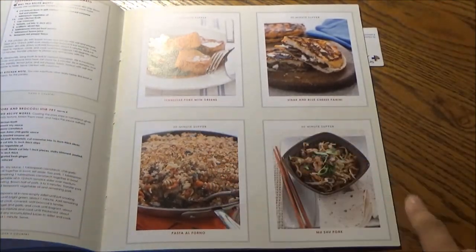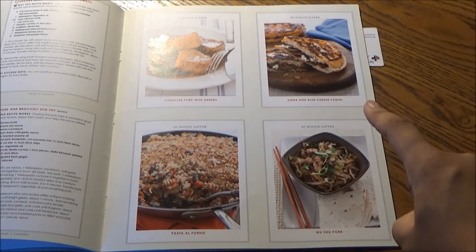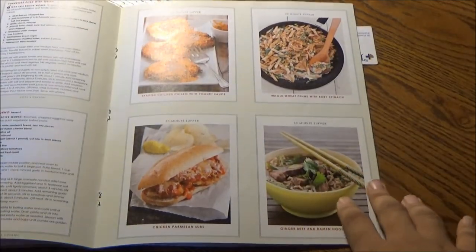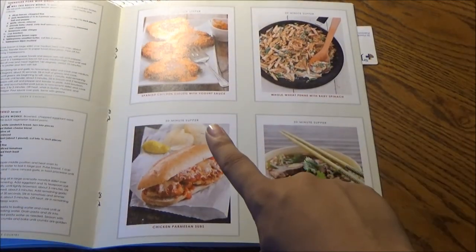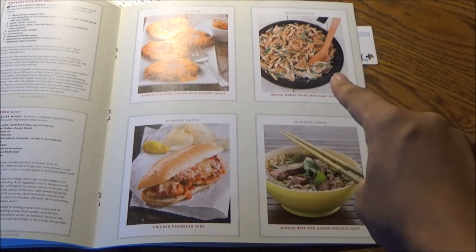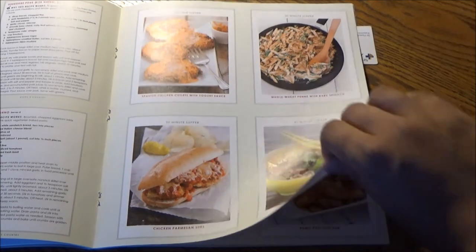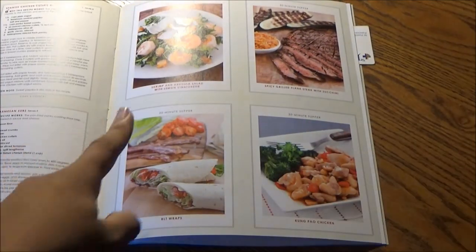Same deal here: Tennessee Pork with Greens, Steak and Blue Cheese Panini, and Pasta al Forno. We also have Spanish Chicken Cutlets with Yogurt Sauce, Whole Wheat Pasta with Baby Spinach, Ginger Beef and Ramen Noodle Soup, and Chicken Parmesan.